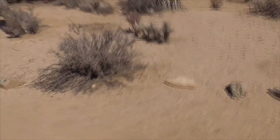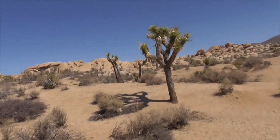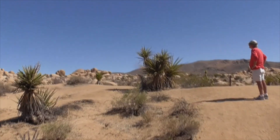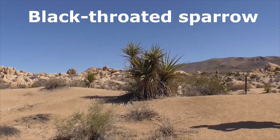That's our cheesebush. Black bush. And another Joshua tree. Here we've got a guy up here on our yucca, singing away. Listen to him. Beautiful.